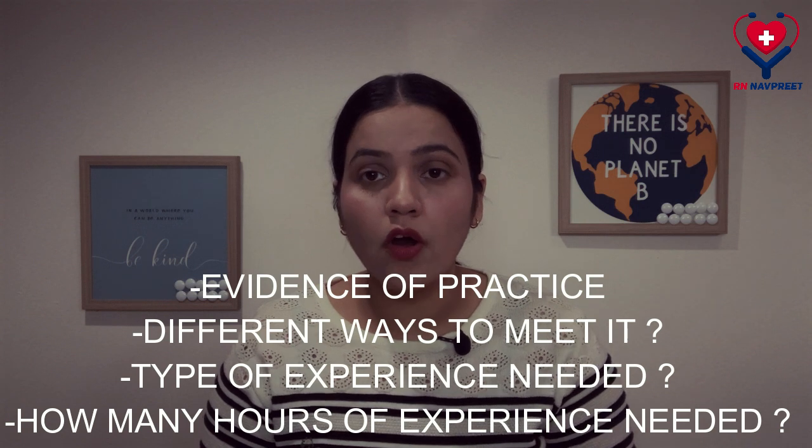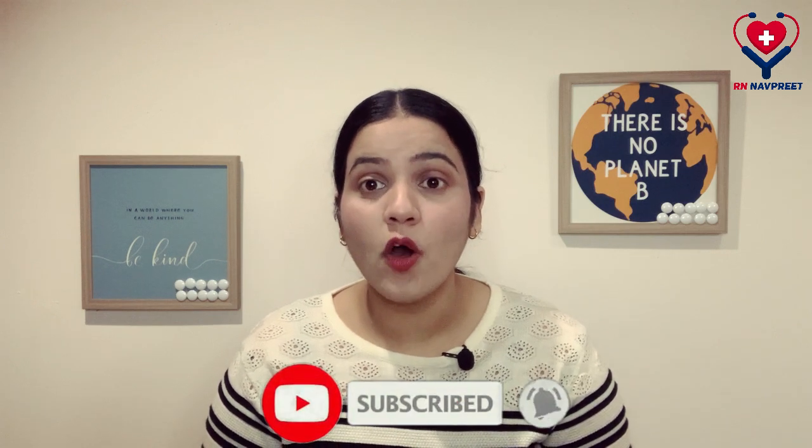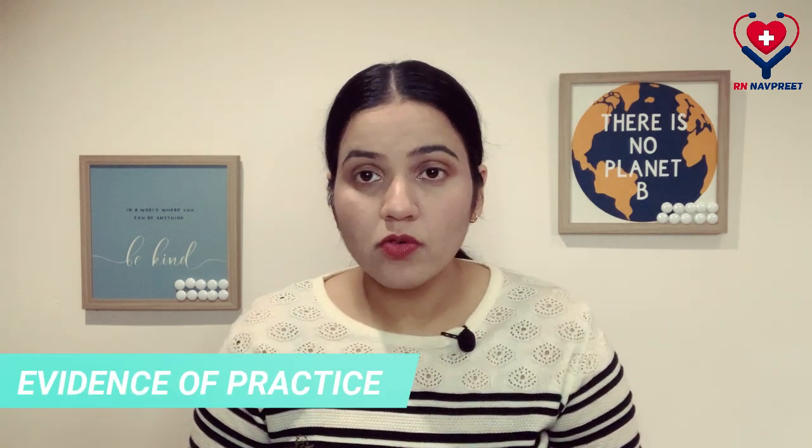This video is going to be useful for all international nurses who are looking forward to immigrating to Canada and would like to become a nurse here. Evidence of practice is any evidence that shows that you have experience working as a nurse within the past three years.